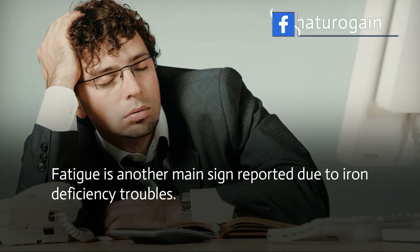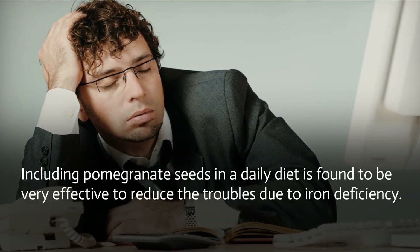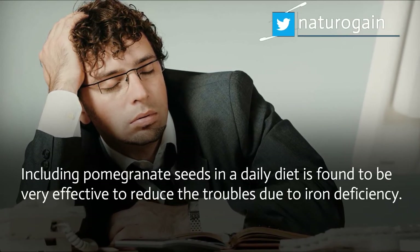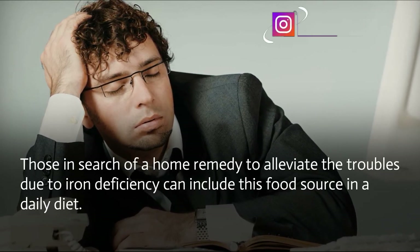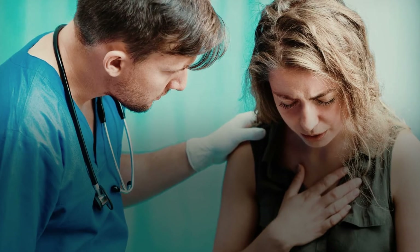Fatigue is another main sign reported due to iron deficiency. Including pomegranate seeds in a daily diet is found to be very effective to reduce the troubles due to iron deficiency. Those in search of a home remedy to alleviate iron deficiency should include this food source in their daily diet.